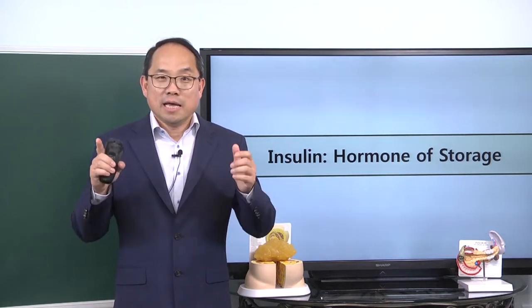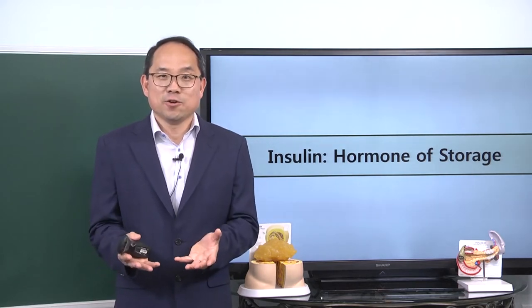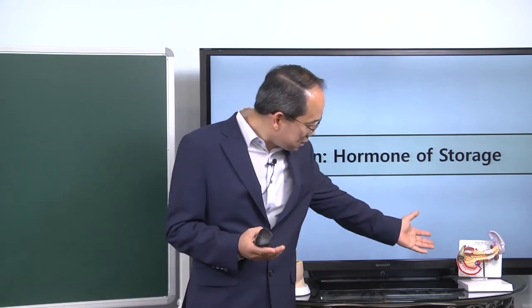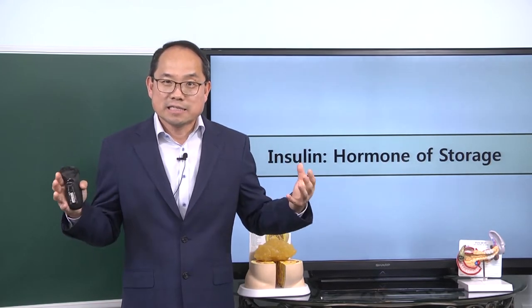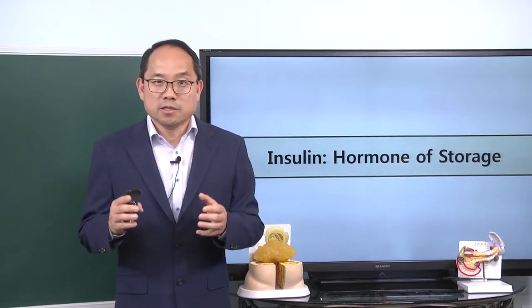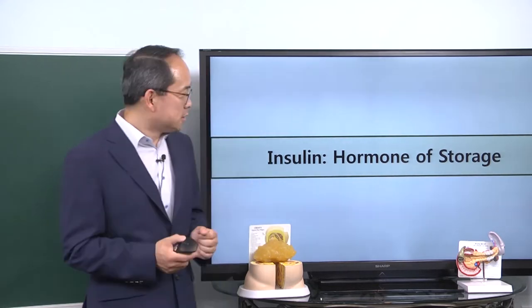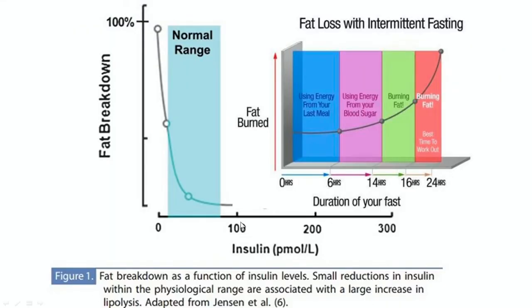Remember, insulin is your friend, but you want to optimize and minimize your use of it. Insulin is produced by the pancreas, and the less insulin production and less insulin use, the more efficient your body gets when responding to insulin. So when you have insulin production or release close to zero, fat breakdown occurs.